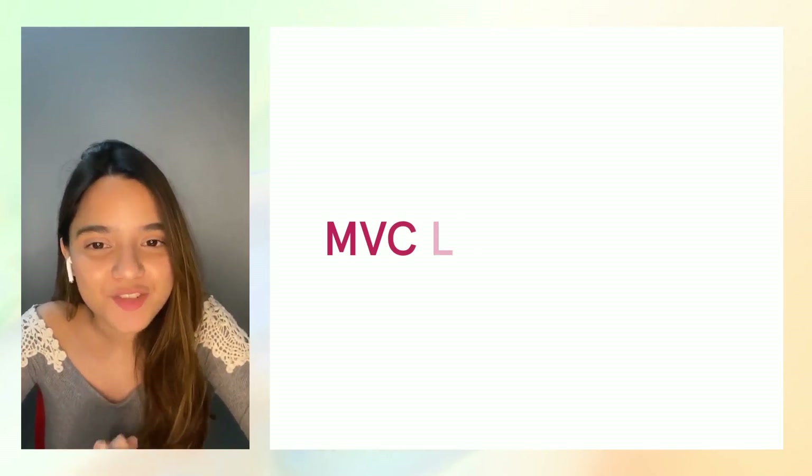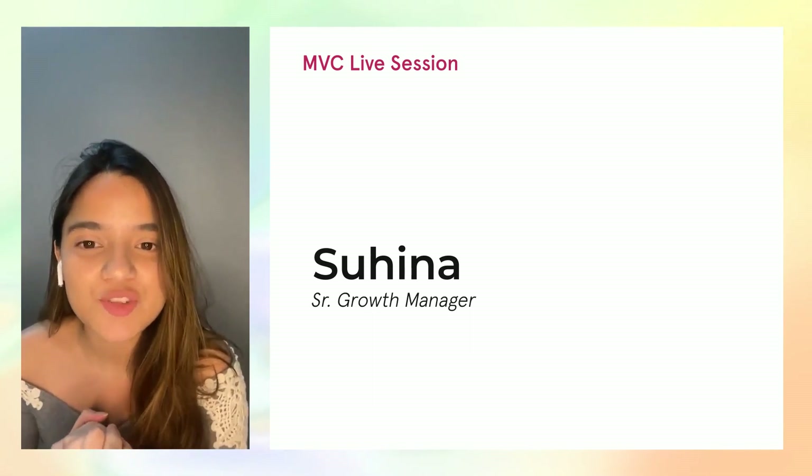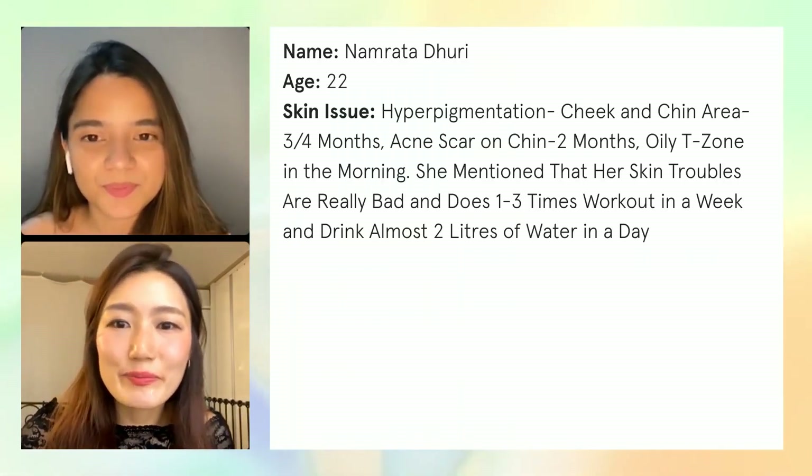Hi everyone, welcome back to another MVC live session. We hope you all enjoyed the one we had earlier with Vanshika and Irene. Today Irene is joining us straight from Korea for our second skincare diagnosis live session. We'll be diagnosing the skincare routine of Namrita.